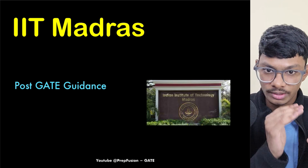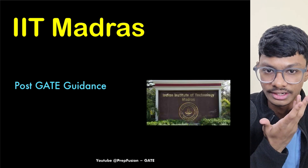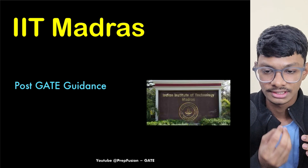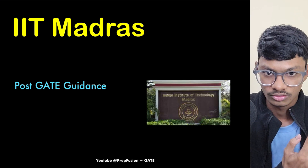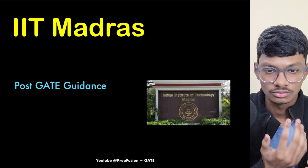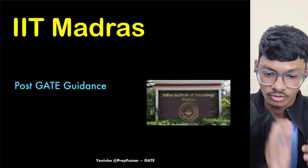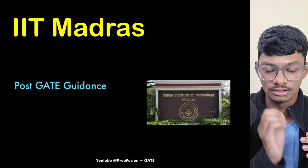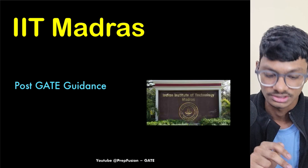People with higher GATE scores — 700 or 800 — generally prefer to invest only two years in MTech and grab an on-campus opportunity. If you have a higher GATE score you can choose MTech; if you have a lower GATE score you can choose this program. The minimum GATE score required for eligibility in this program is 650.